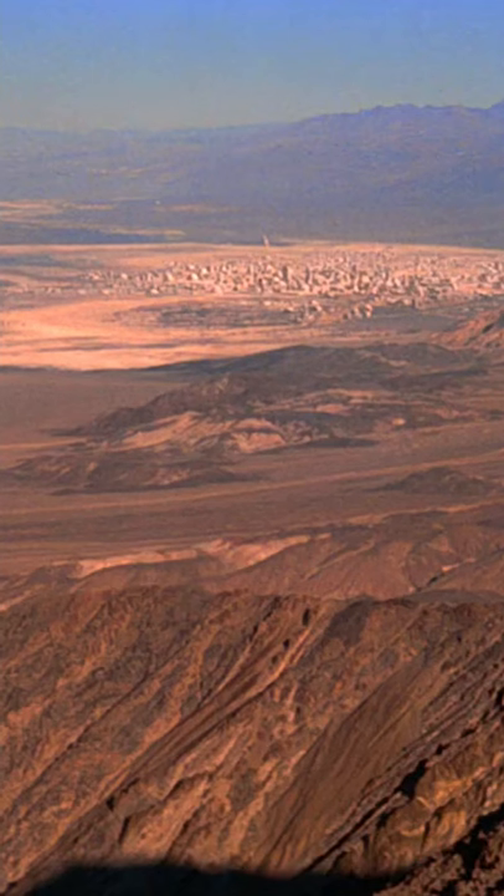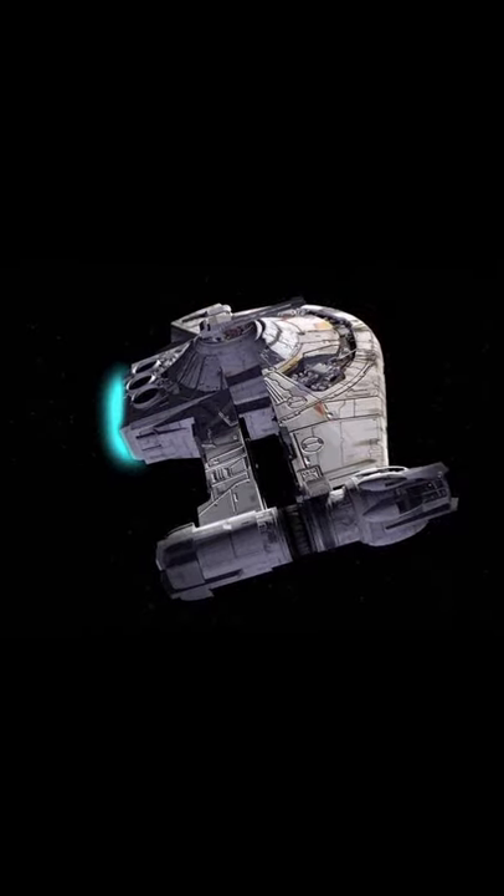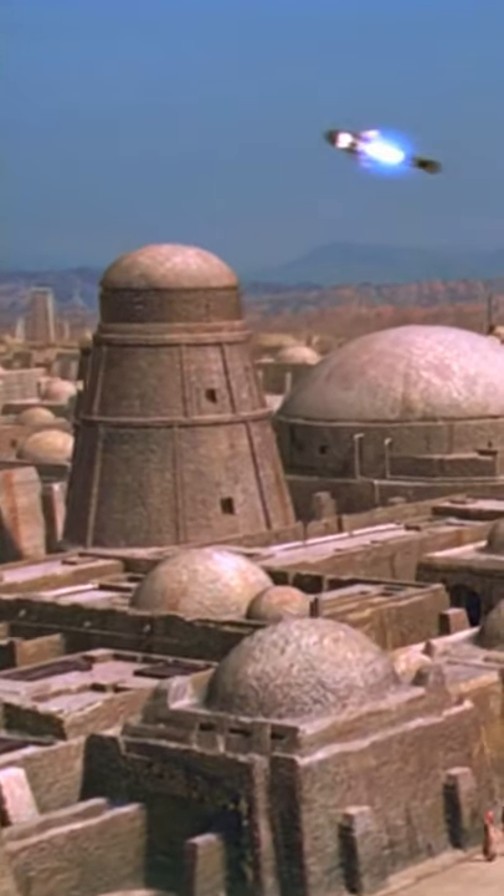If you're familiar with the Star Wars book Shadows of the Empire, you might have noticed when Obi-Wan and Luke are on a hill looking down at Mos Eisley, a ship flies over them in the upper right corner that purposely resembles Dash Rendar's Outrider from the novel. The ship can also be seen on the left-hand side of the screen when they ride through Mos Eisley.